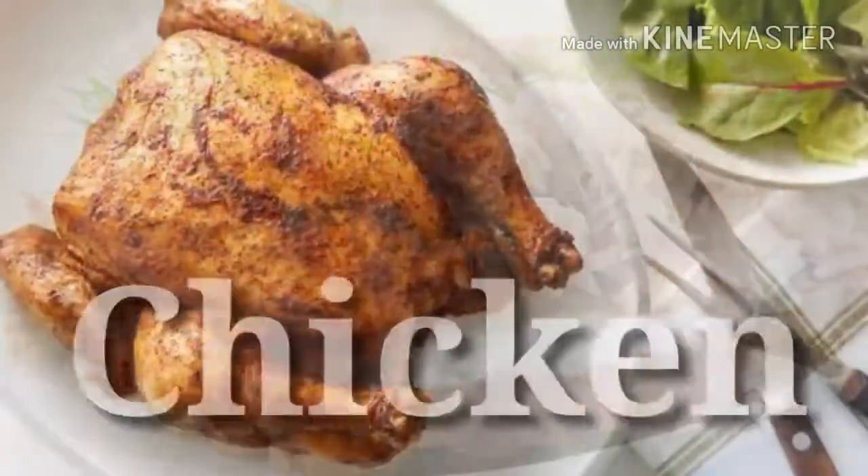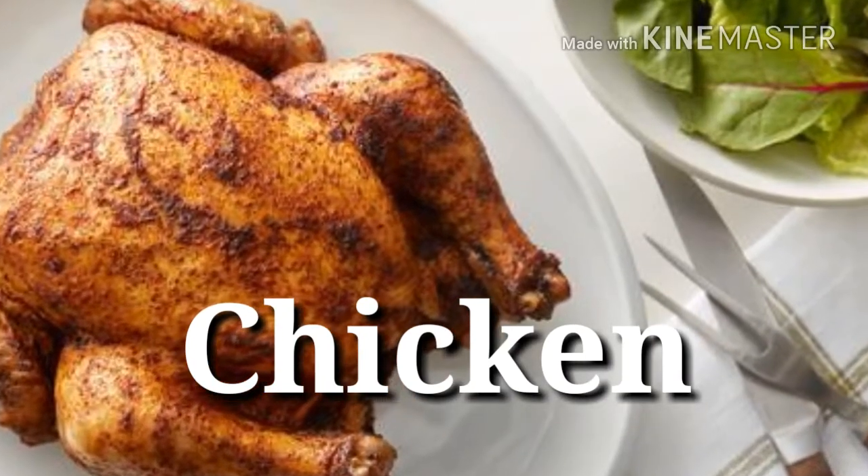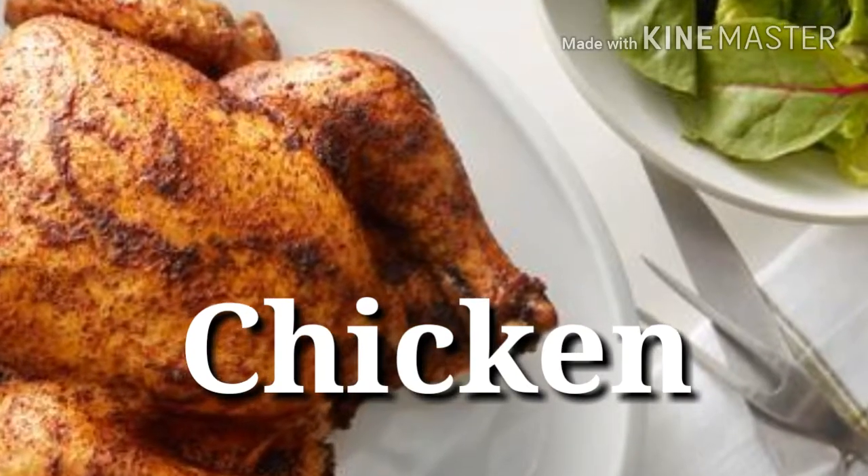20. Chicken — Protein power: 21 grams per 3 ounces. Pop open canned white chicken meat to instantly add a shot of high-quality protein to your sandwiches and salads.